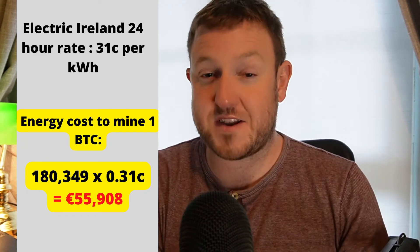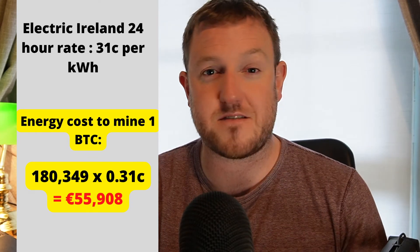And as we know, the price of Bitcoin at the moment is only $19,000 — so that just means it is completely unprofitable in Ireland at the moment to mine Bitcoin. In order to break even with your mining operations, you need to be paying an energy cost of 11 cents per kilowatt hour or less.